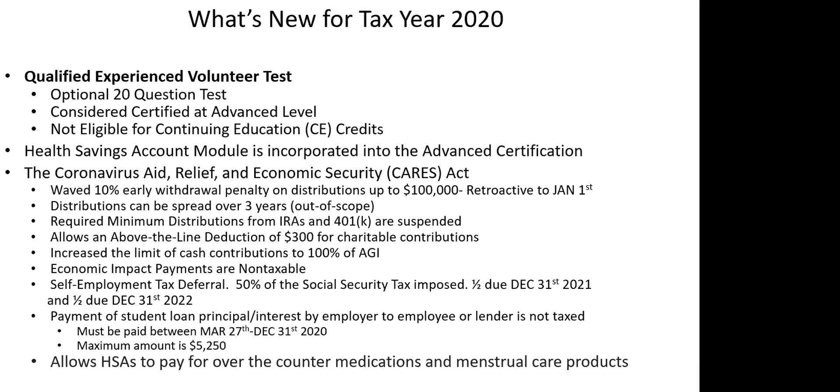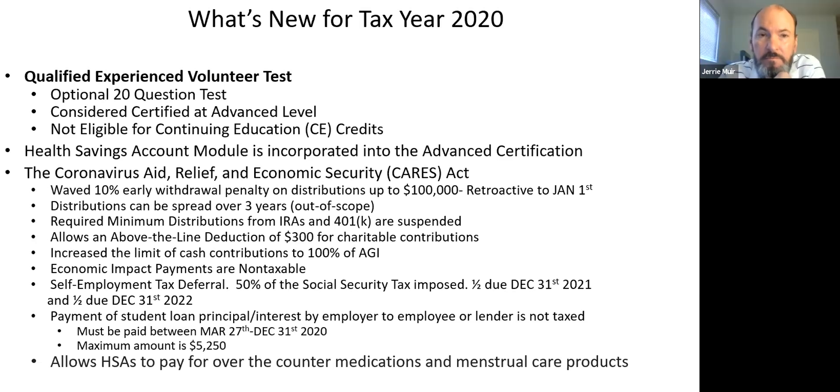Audie noted that for the AARP program, volunteers are required to take the advanced test and may take the QEV test to test their skills, but the advanced test is still required for certification — the QEV test in lieu of the advanced applies only to VITA, not AARP. When people ask what I recommend, I highly recommend taking the basic certification first and then moving to advanced — I've met CPAs, enrolled agents, and retired IRS revenue agents who failed the advanced test because they lacked basic foundational knowledge.